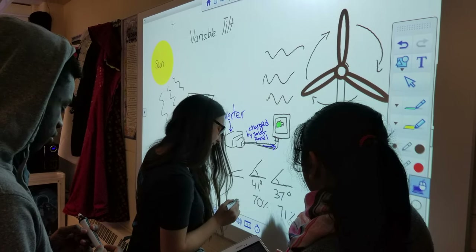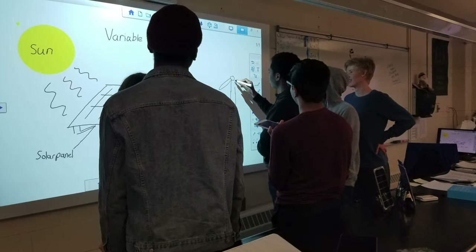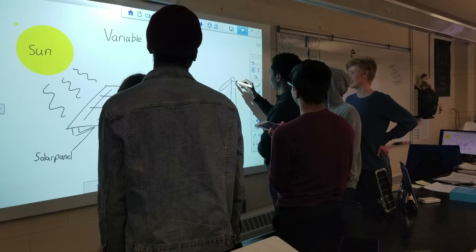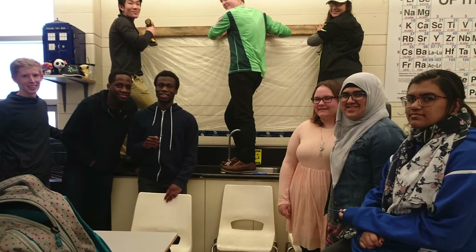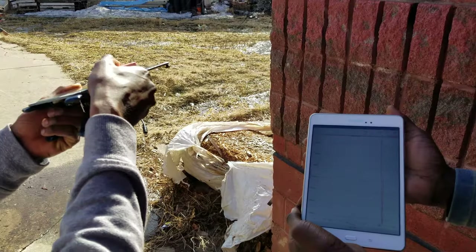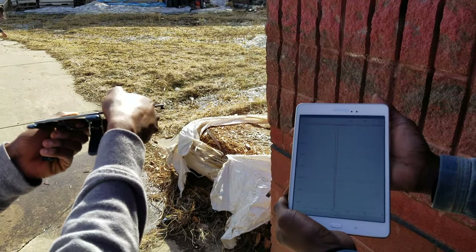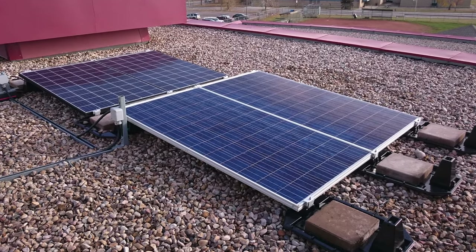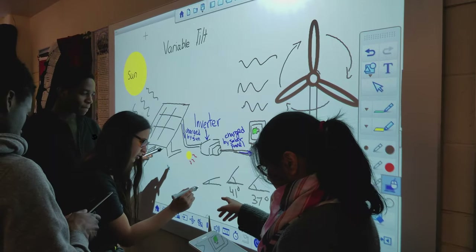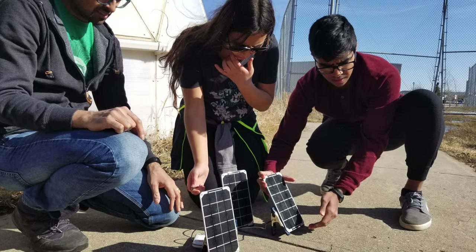Our new goal is to take our knowledge of sustainability and share it with students in grades 4 through 9. We'll host weekend STEM camps to educate younger students about alternative energy solutions, and provide them with an environment that fosters critical thinking and teamwork. Students will examine real-time output data from our rooftop solar panels, and apply critical thinking to solve multiple challenges, like experimenting to find the optimal angle to place a solar panel.